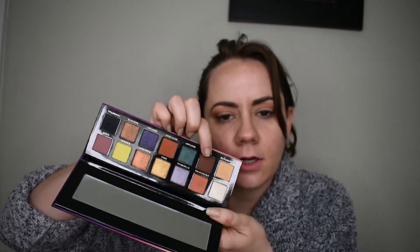Going to go into Vibe right here and use that with a pencil brush and put that in the outer corner — I'm just going to place and blend. I've been using a pencil brush for a lot more things these days. I feel like I get more control with it.